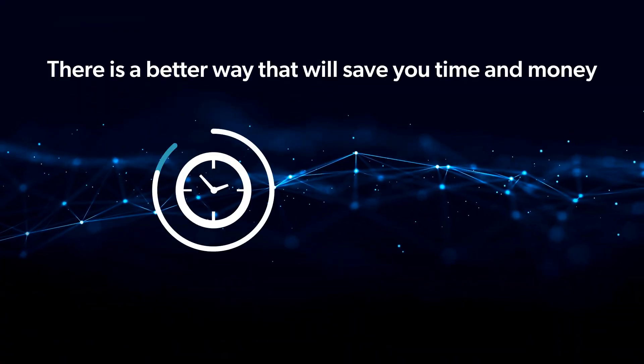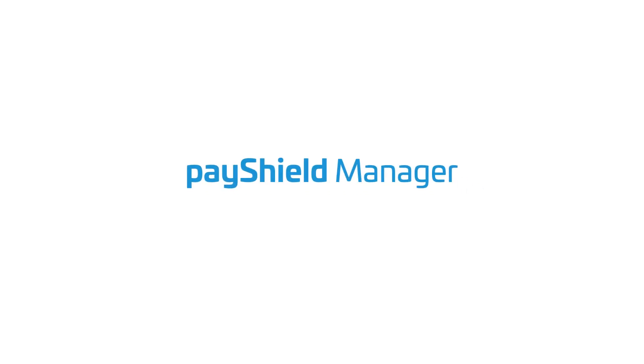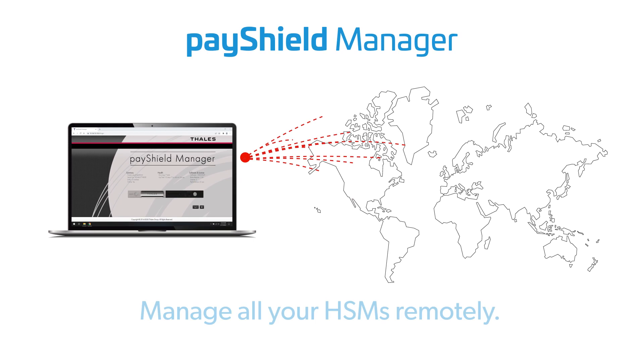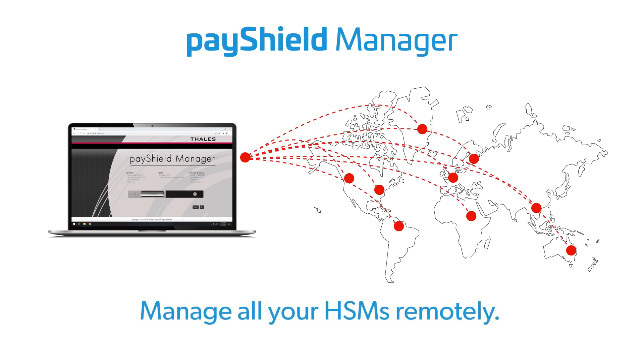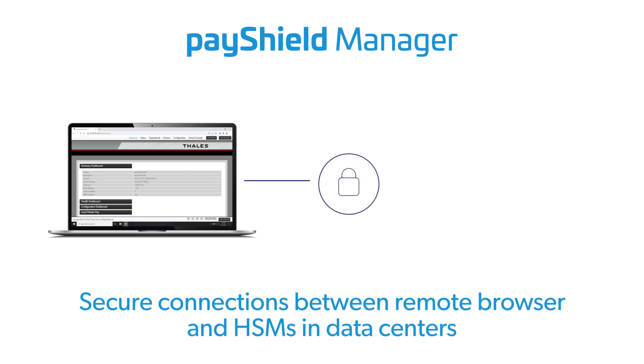There is a better way that will save you time and money. With PayShield Manager, Talus offers you the ability to manage all your PayShield HSMs remotely, wherever they reside. By using a standard browser interface and smart cards, you establish secure remote connections to your HSMs.